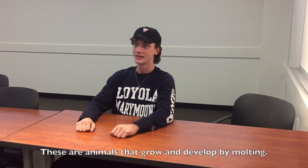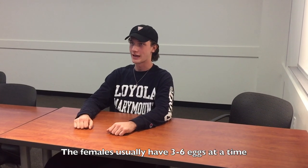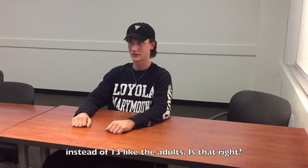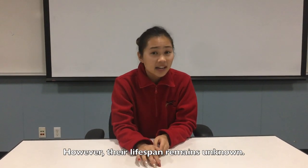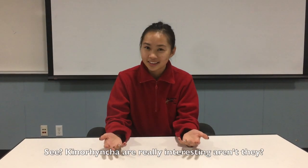These are animals that grow and develop by molting. The females usually have three to six eggs at a time, and the offspring are born with 11 segments instead of 13 like the adults. That's actually exactly right. However, their lifespan remains unknown.